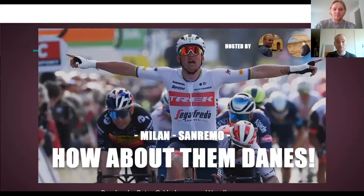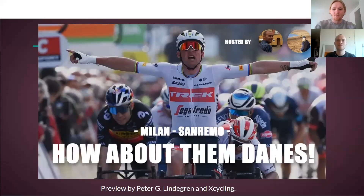Hi and welcome to How About Them Danes, a new show where we put the spotlight on Danish riders, this time for Milano-San Remo. With me is Chris Bjergård, who is known as a really good preview rider. Chris, tell us a little bit about the route and the weather and everything.